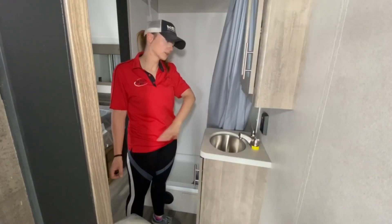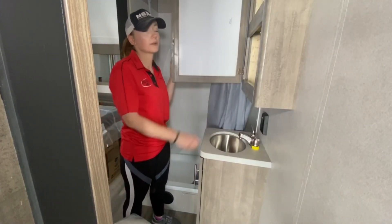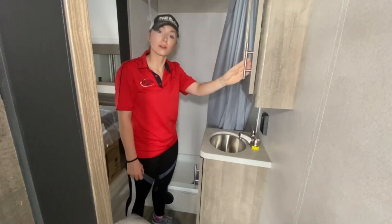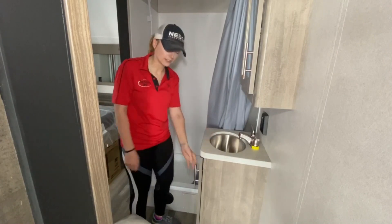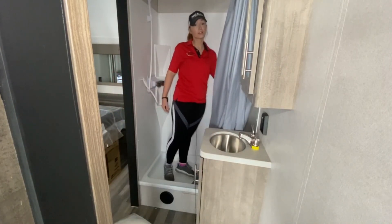In the bathroom, of course, we've got your toilet and a sink. A medicine cabinet does have quite a bit of storage for shampoos or whatever else you may need in the bathroom. And you've got some storage underneath along with a pretty good-sized shower.